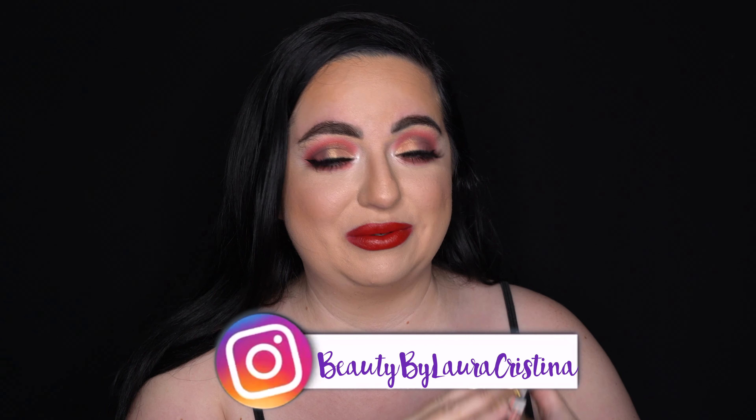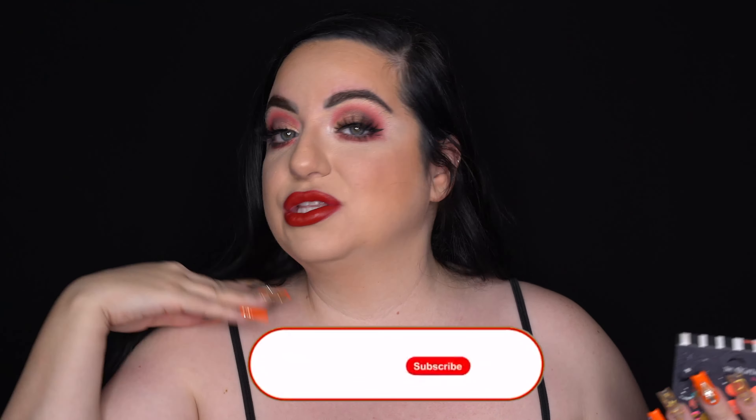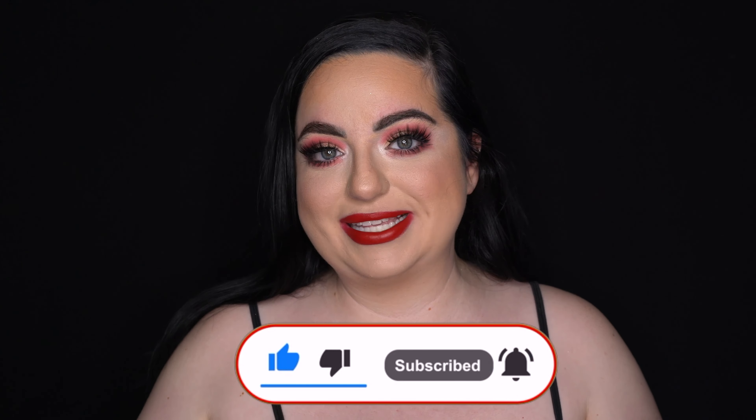Hello everyone, welcome to my channel! For today's video I'm so excited because I'm going to be reviewing the ColourPop Nightmare Before Christmas collection. I have the entire collection and I'm going to go through each product and tell you my thoughts. I did three looks using the eyeshadow palette — the packaging is everything honestly. If you're new here, I'd love for you to subscribe — I do a ton of reviews just like this.